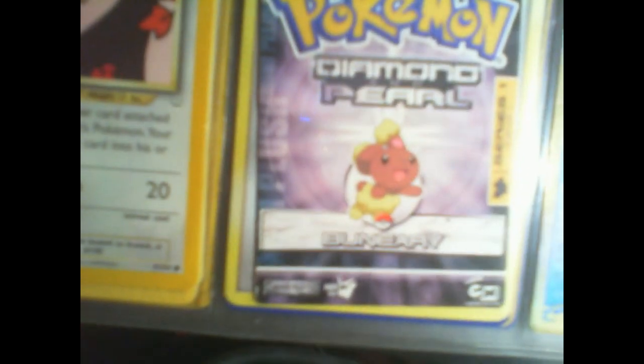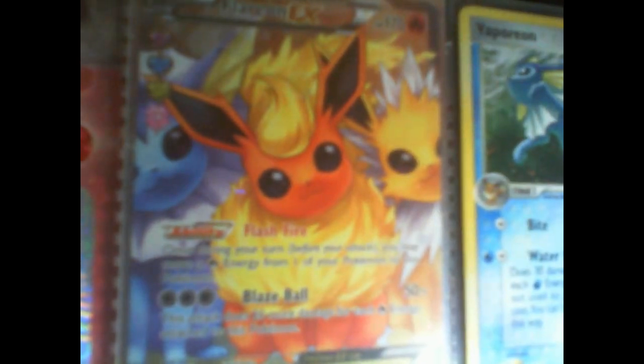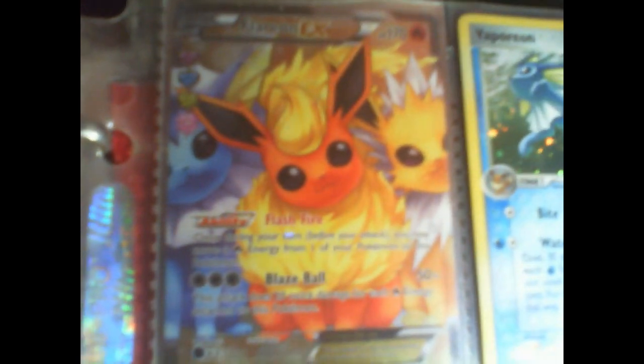Espeon, followed by Blastoise. Here's one my cousin gave me — it's very nice. Flareon.